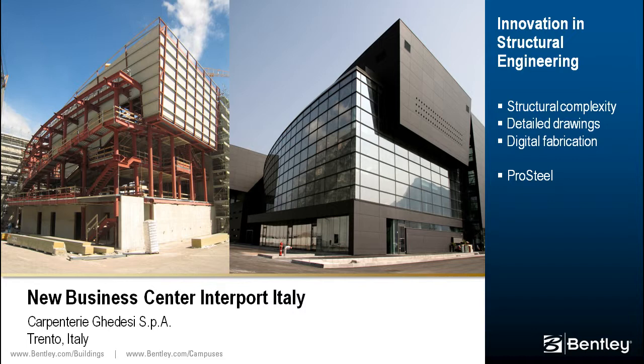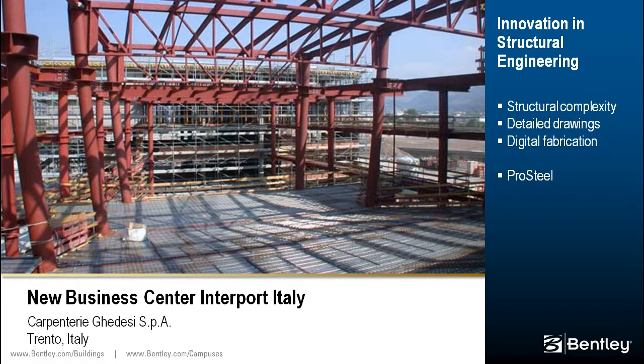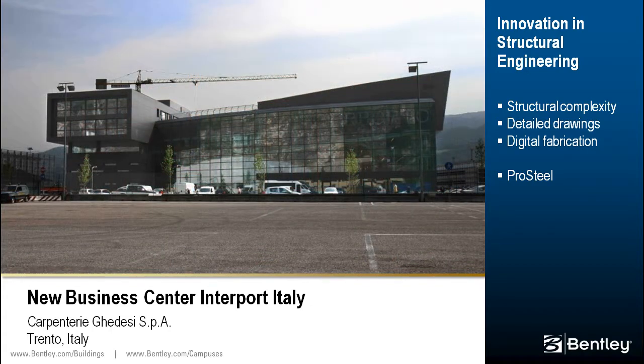The new business center Interport in Italy is used as a reception hall and auditorium, part of a project area supported by investments already amounting to €140 million. The building is particularly complex due to the shape of the auditorium, featuring inclined columns, a plan with arching shapes on the two long sides, and joints arranged in space between profiles of different sections. ProSteel was used to develop a full three-dimensional model from which hundreds of component tables were extracted, detailed drawing sheets produced, and digital files produced for automating fabrication of the beams.